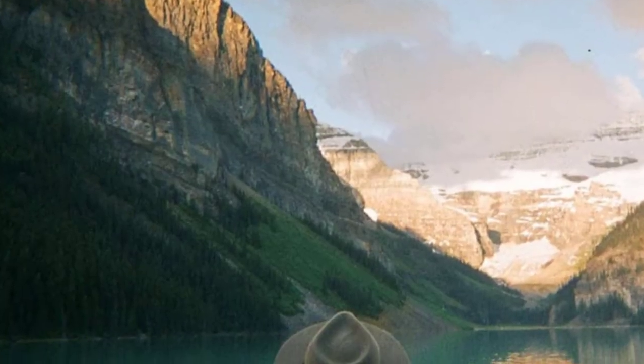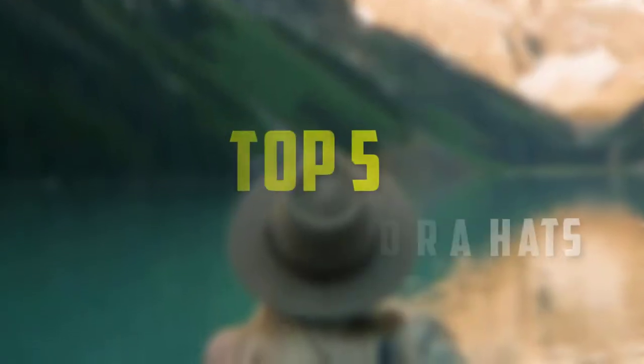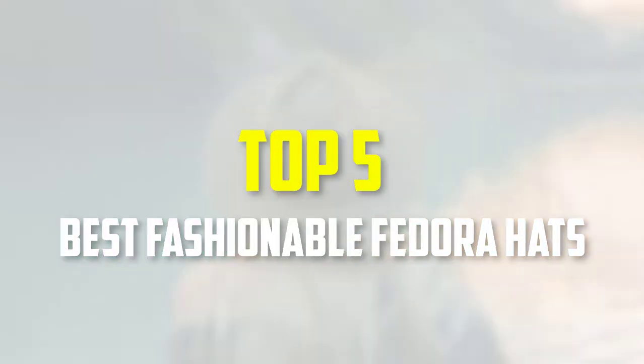Hello everyone, welcome back to our new video. In this video, I will give you more information about the top 5 best fashionable fedora hats that are available on the market.